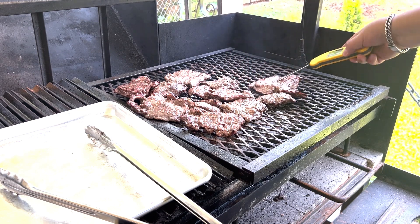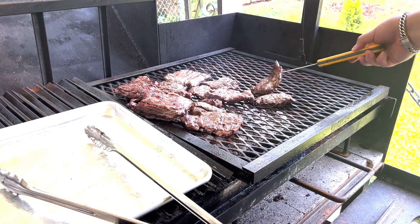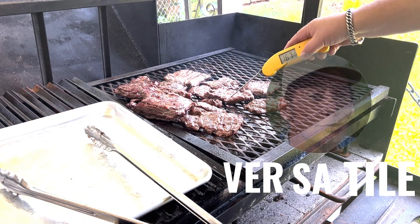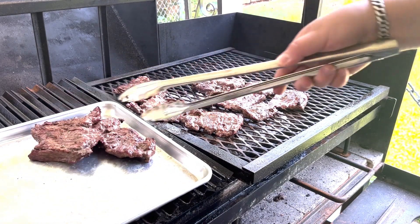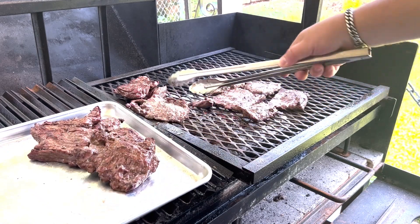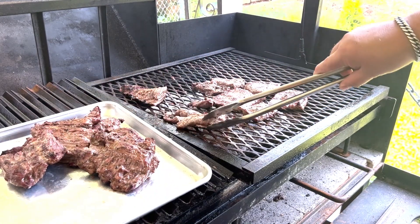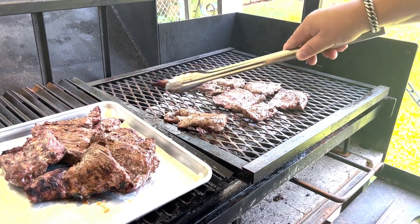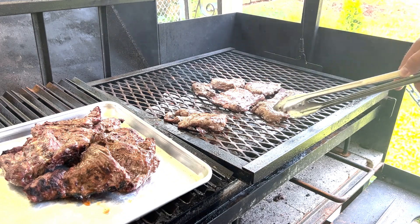Being versatile in the kitchen is one of the things you hear all the time, and this cut of meat is so versatile. Whether it's fajitas, nachos, stir fries, mac and cheese toppers, burgers, pastas, even Asian dishes like Korean barbecue or rice bowls — our steak enhances every entree with unmatched flavor.